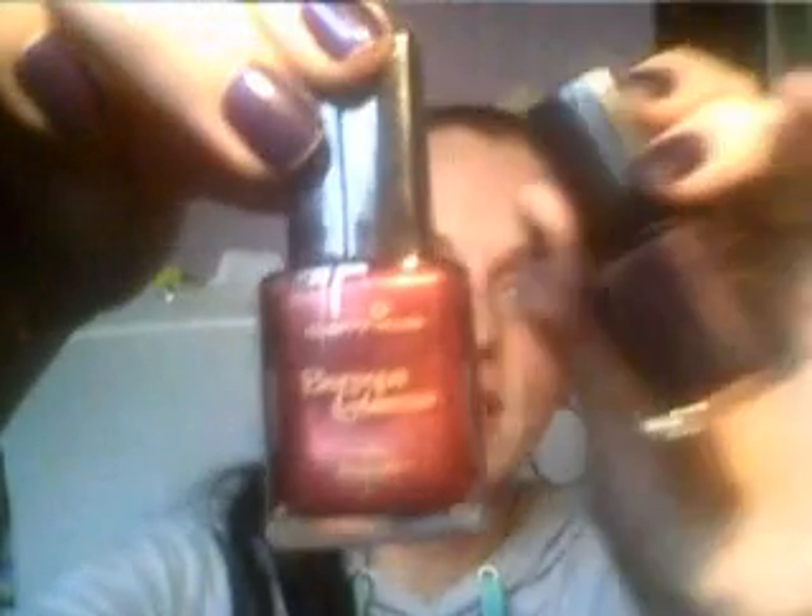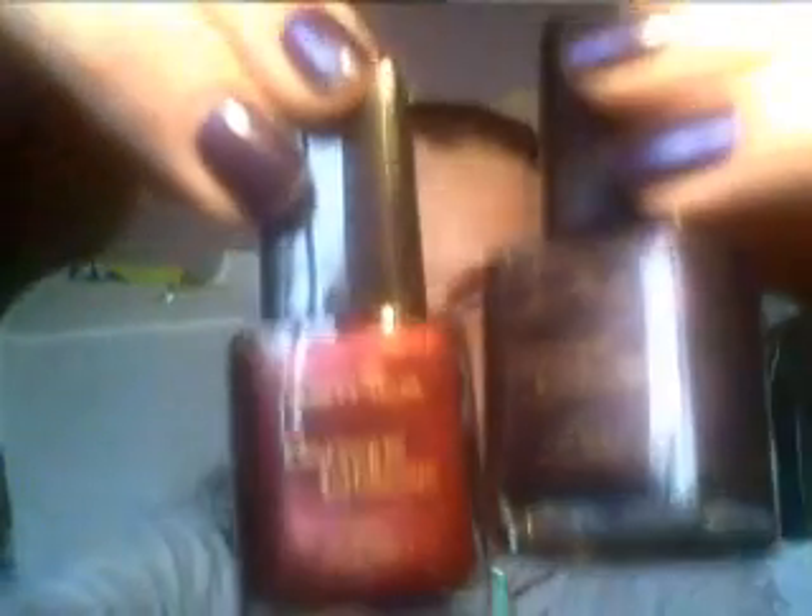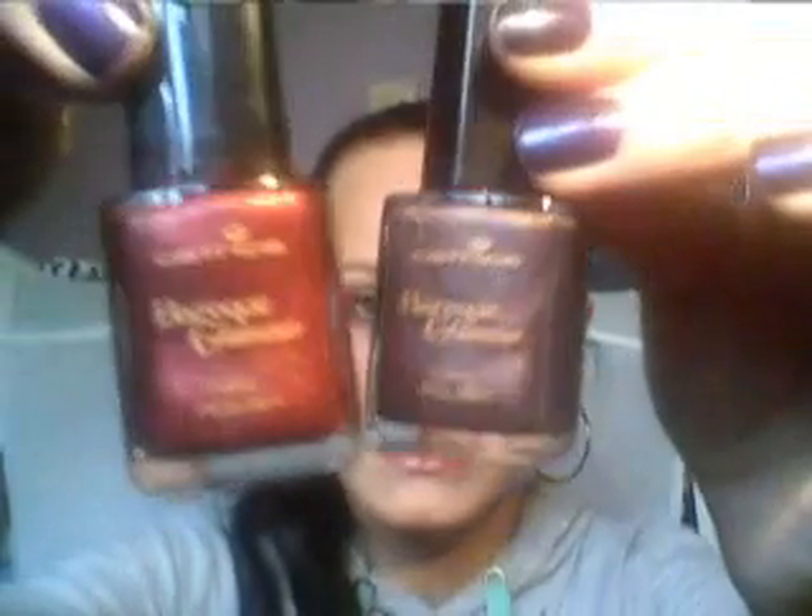And I am going to show you two of the Baroque Glamour nail polishes that are absolutely incredible. This one here is called Purple Silk and this one here is called Scottish Red. Look at those shades — absolutely amazing, beautiful shades. I also have these up on my Facebook page so you can have a look.